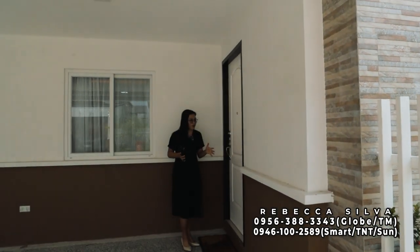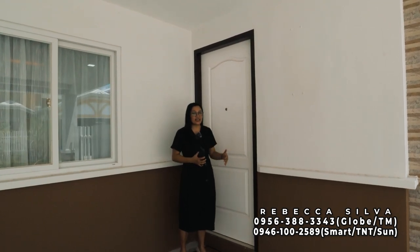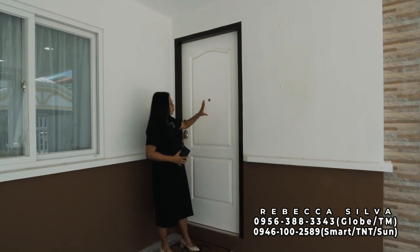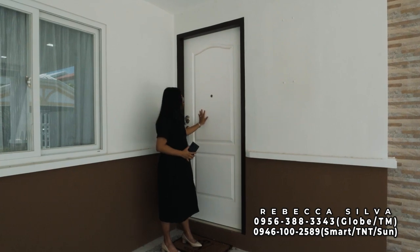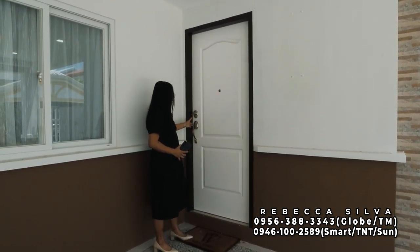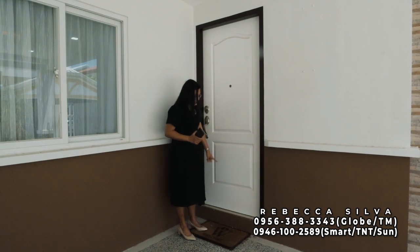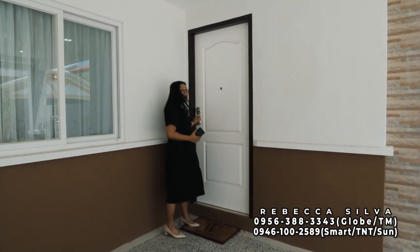Before going inside, let me share what materials are used for the main door. The door jamb is made of steel. The door is wood with white paint finish — beautifully finished. There is a peephole, a true bolt door lock, and a dead bolt lock — very secure. The doorstep is elevated, about 7 inches. Let's go inside.